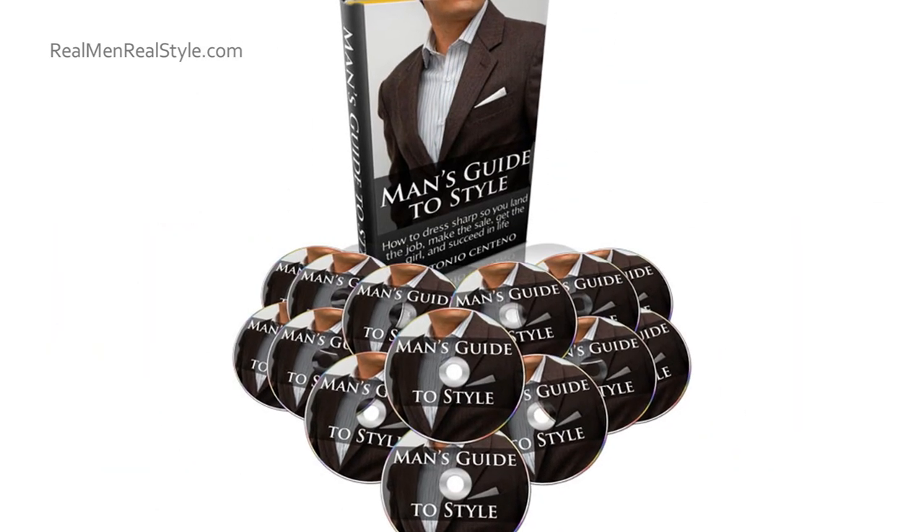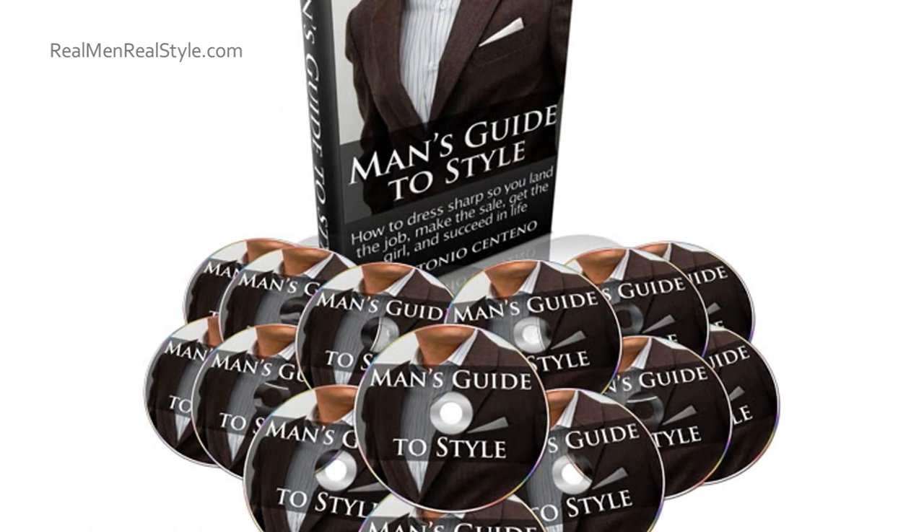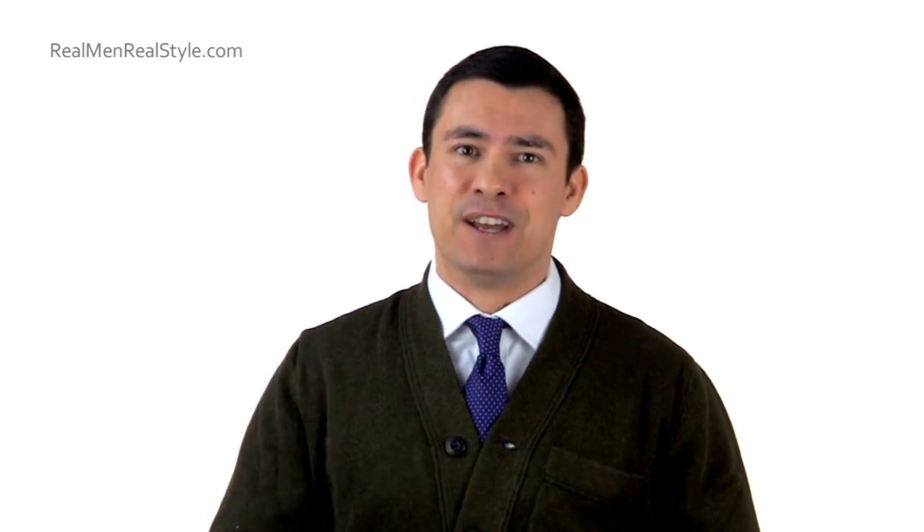That's about it. If you want more information about men's style, I've got an awesome ebook — over 600 pages and a 14-hour audio component. This resource is going to be getting even better, so look for the update in 2013. I will see you guys in the next video. Bye-bye.